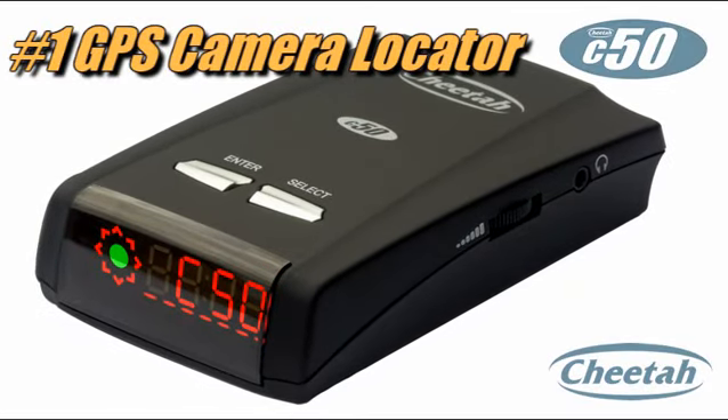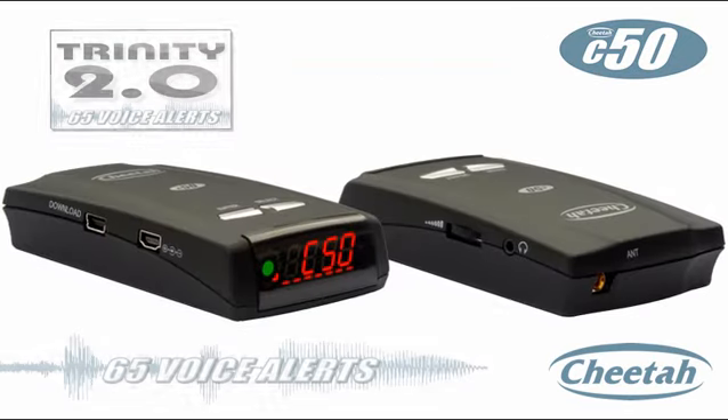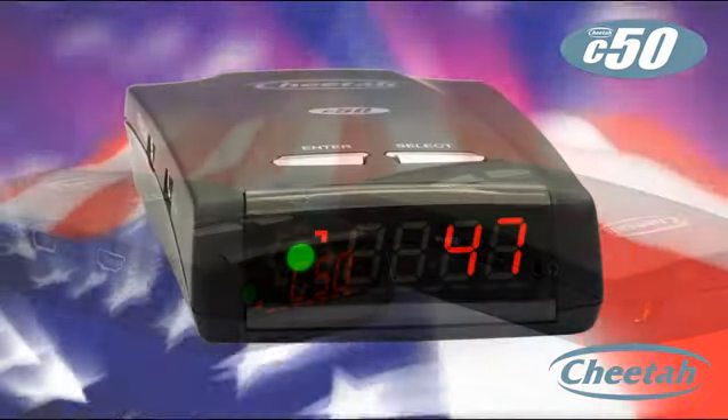Introducing the new Cheetah C50 camera locator — the world's first speed and red light camera detector with Trinity 2.0 enhanced camera alerts, designed specifically for the USA.